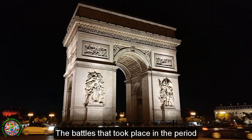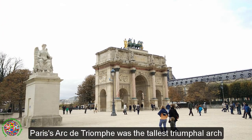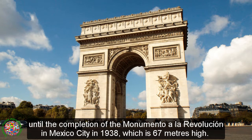The battles that took place in the period between the departure of Napoleon from Elba to his final defeat at Waterloo were not included. Paris's Arc de Triomphe was the tallest triumphal arch until the completion of the Monumento de la Revolución in Mexico City in 1938, which is 67 meters high.